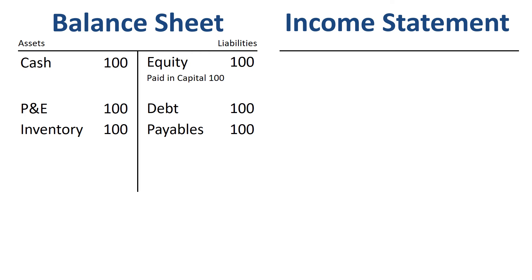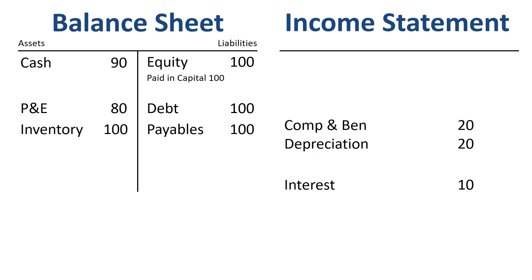Let's record some costs or expenses. We receive an interest charge related to the bank loan and pay it in cash. We account for the usage of the plant and equipment through a depreciation entry. We record salaries for the staff in our shop and pay them in cash.